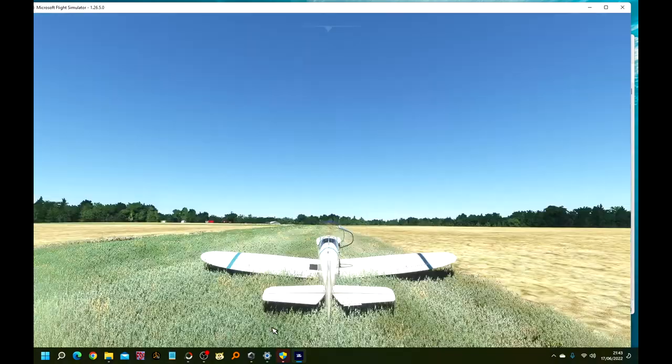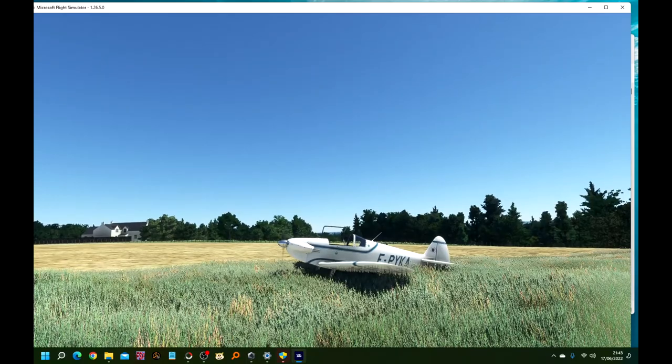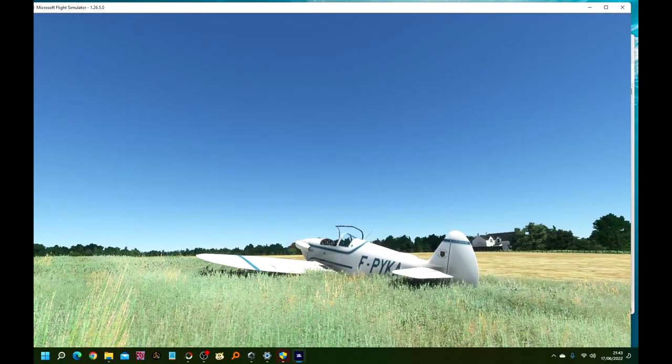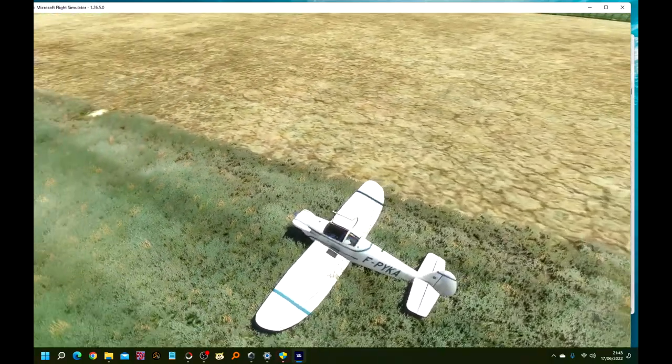Let me just step outside and have a look. Unfortunately the grass on this airstrip is a bit long but you can get the general idea. We'll quickly get back in the aircraft.